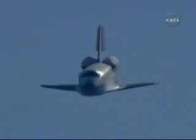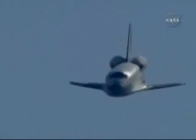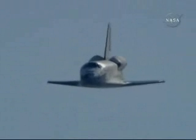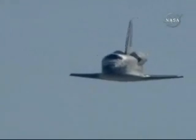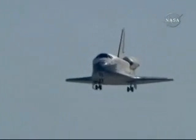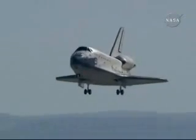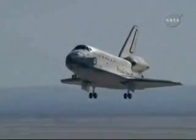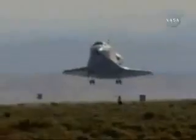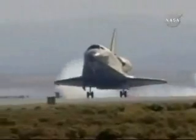4,000 feet. 2,000 feet. Commander Scott Altman beginning to flare out the vehicle, pitching the nose up as he approaches runway 22 from the northeast. 300 feet, landing gear down. Main gear touchdown.